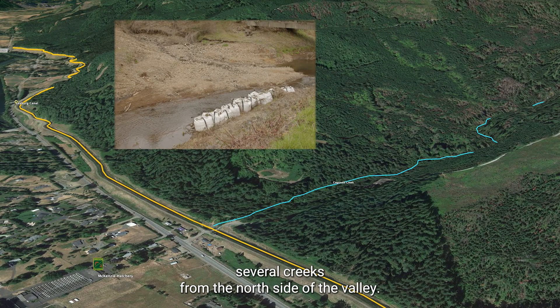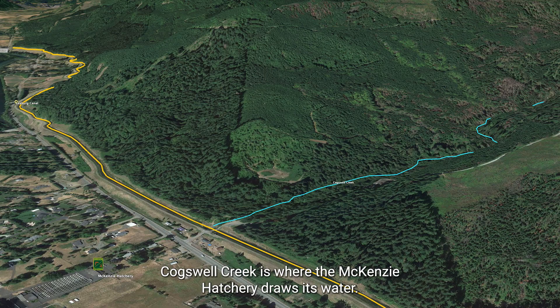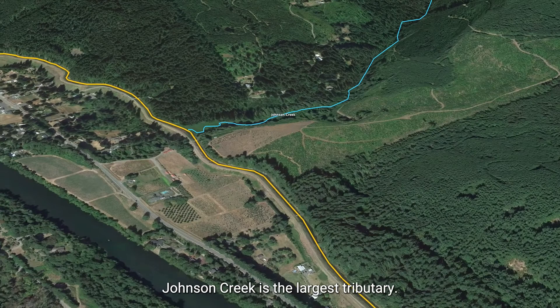Cogswell Creek is where the McKinsey Hatchery draws its water. Johnson Creek is the largest tributary.